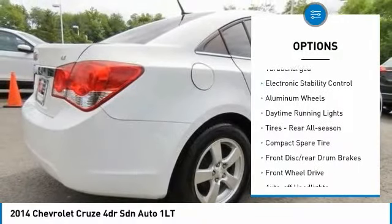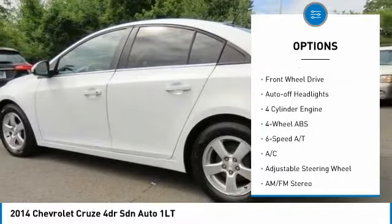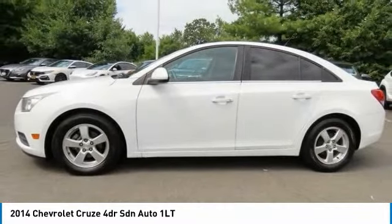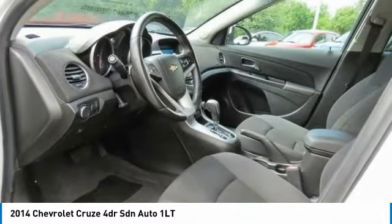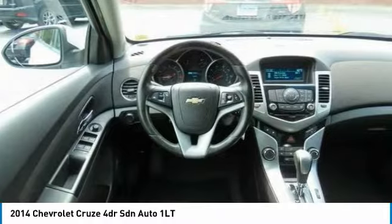Tire pressure monitoring system, turbocharged, electronic stability control, aluminum wheels, daytime running lights, rear all-season tires, compact spare tire, front disc and rear drum brakes, front wheel drive, auto-off headlights.